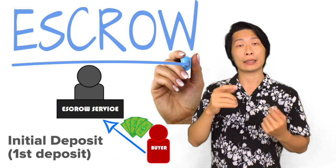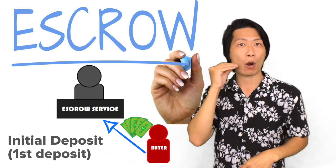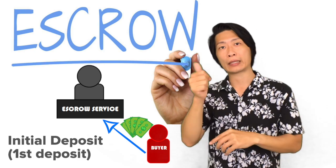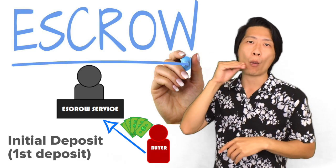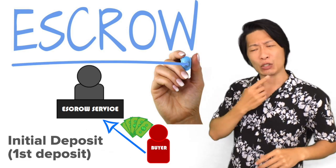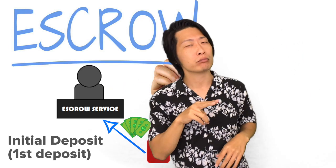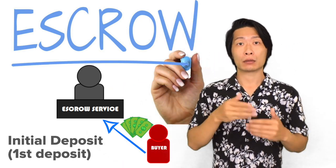The next thing is to put an initial deposit on the home. An initial deposit can be anywhere from $1,000 to $10,000 depending on the price of the home. This shows the seller that you as the buyer are serious and ready to move forward with the transaction.